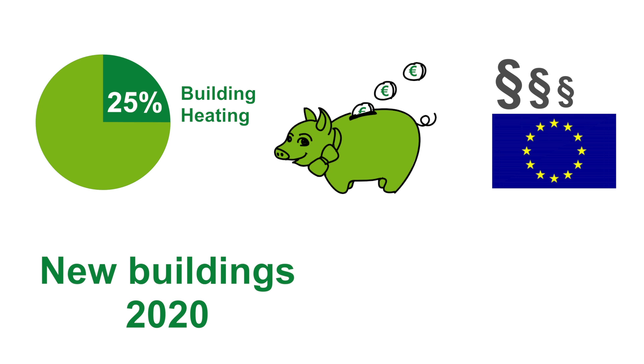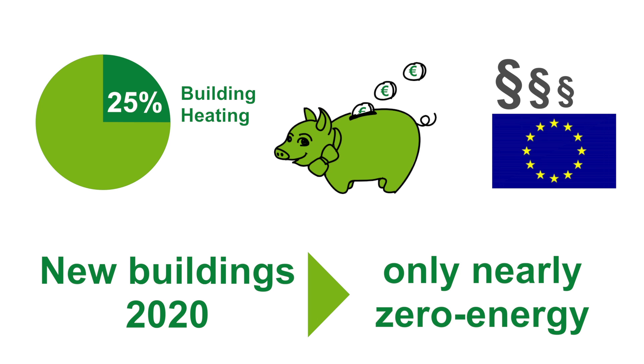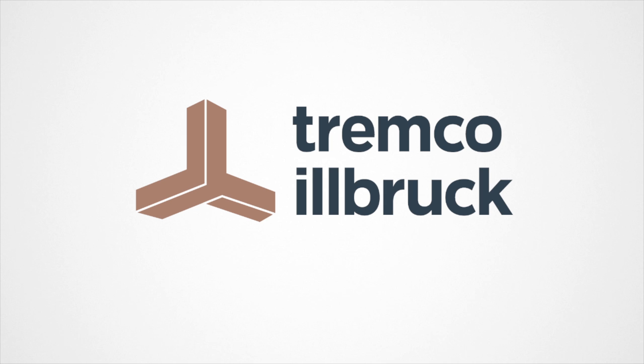By the end of 2020, all new buildings in Europe must be nearly zero energy buildings. And exactly this is a big chance and strong driver for Tremco Ilbrock.